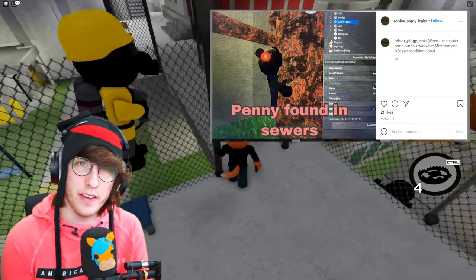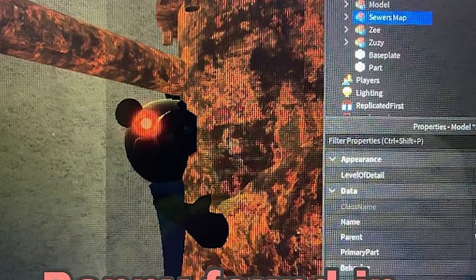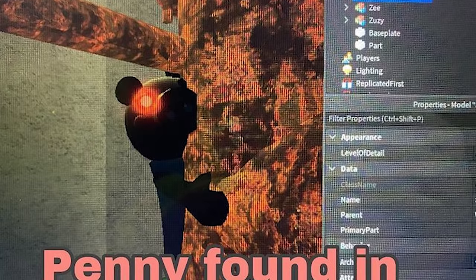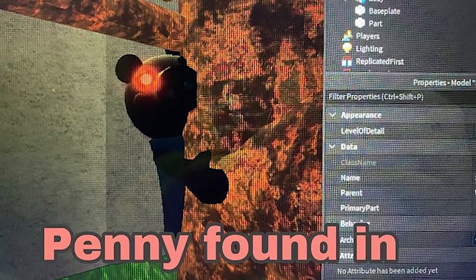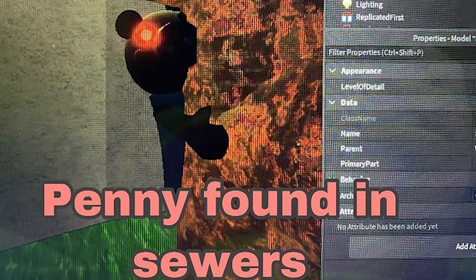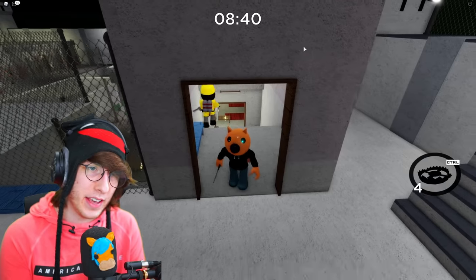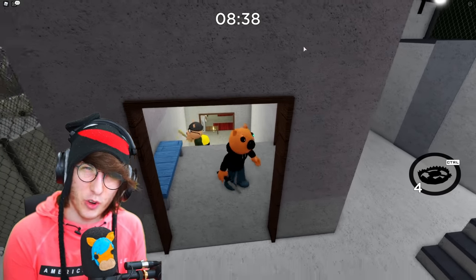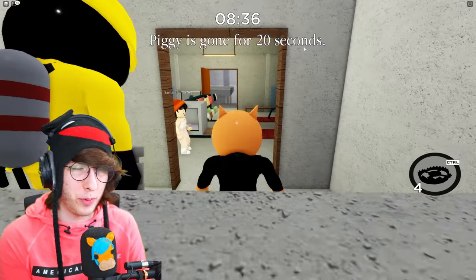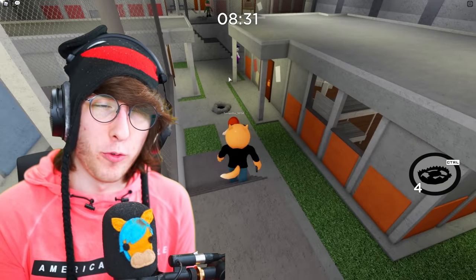And then you see what is obviously Penny, the shadow Piggy from the trailer of Piggy Book 2, just peering out behind a rusted pipe inside of Chapter 5 Book 2, the sewers. Then obviously you have the studio interface. I'm guessing they're looking at this in Studio, and it's actually how I make most of my thumbnails — hopefully Minitoon doesn't mind — but I've never seen this before.